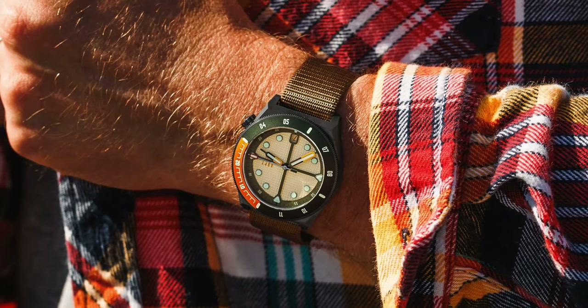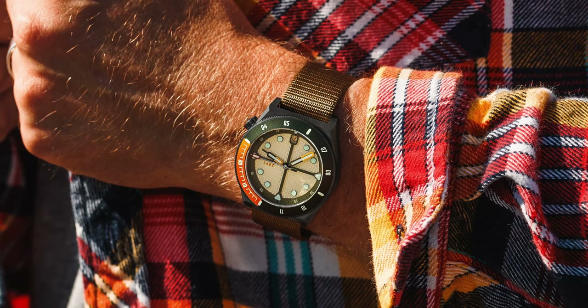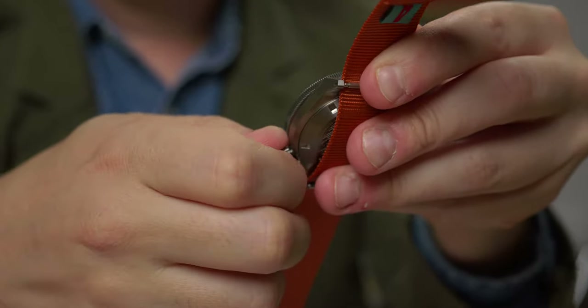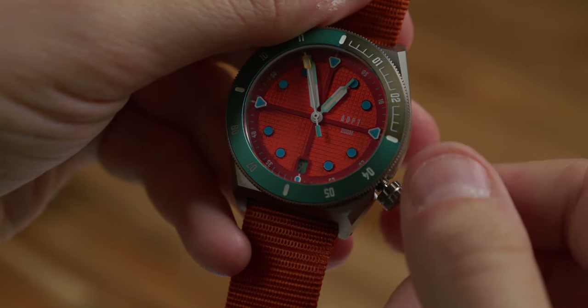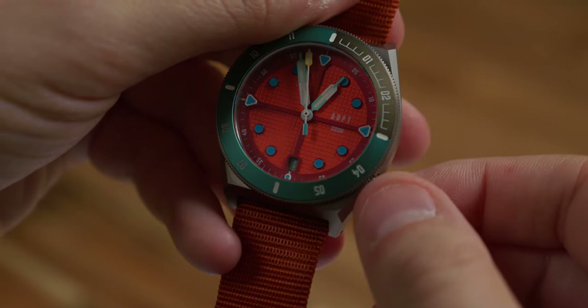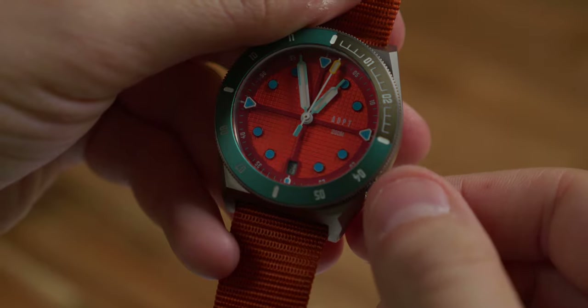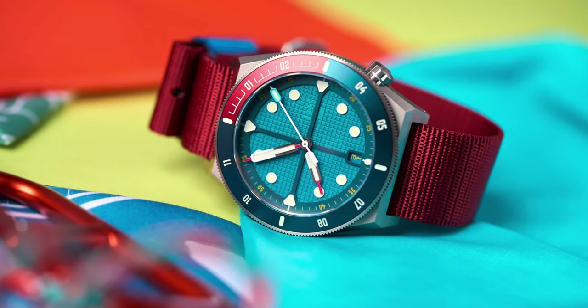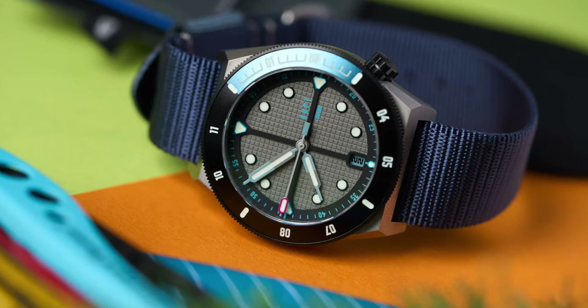Think of this along the lines of those early Bell & Ross by Sin watches — we worked with them, used their case, but the rest is our design. So on the watch there's a new dial, new bezel, hands, etc. It's really our design for all aspects except the case. We really focused on this bright, colorful, outdoor sort of concept with a lot of layers, textures, and a vibrant use of color. Additionally, we added a bi-directional friction-fit 12-hour bezel to add more functionality, which we thought really worked with the whole outdoor concept.